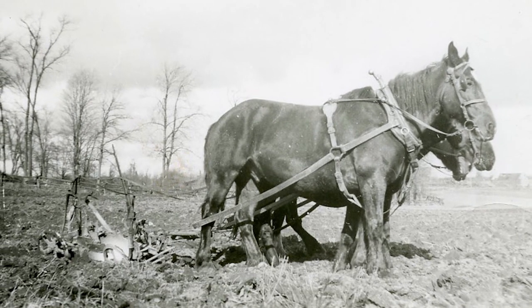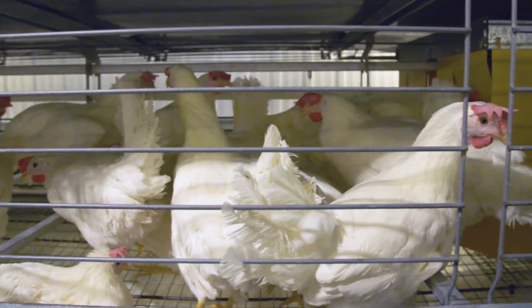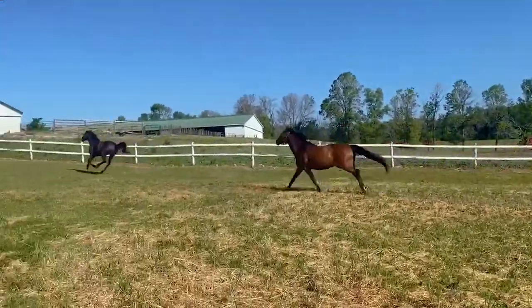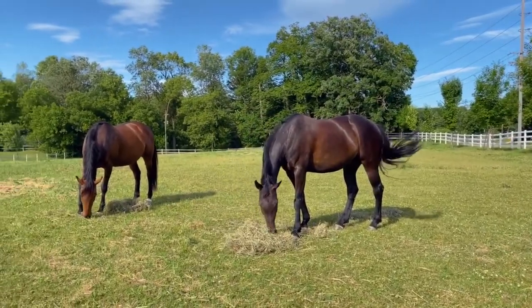Technology has sure improved since then. Not only do we have chickens, but we also have horses and cows, so we need to make hay to feed them during the months when the grass is not readily available.